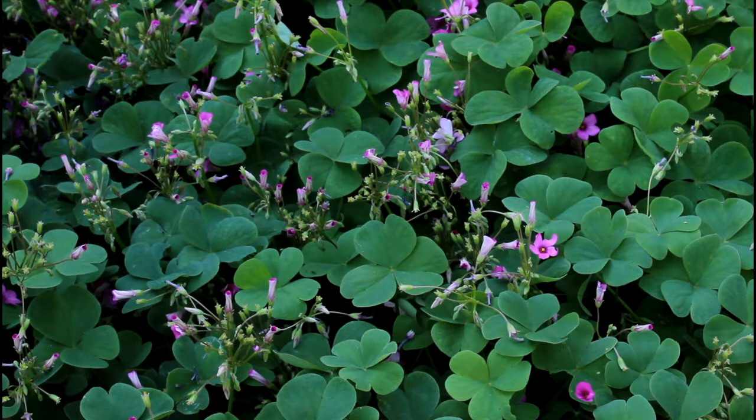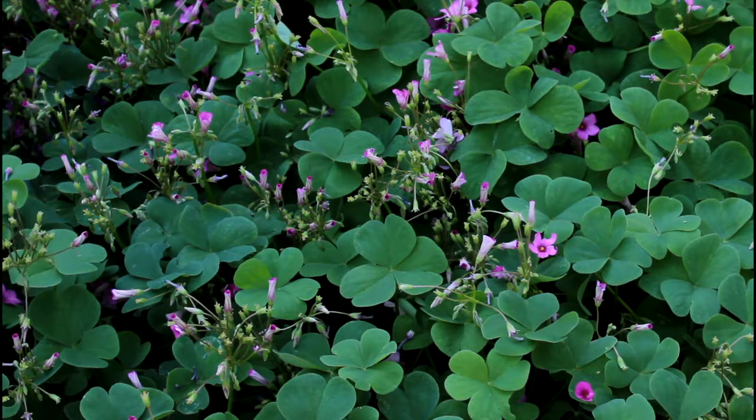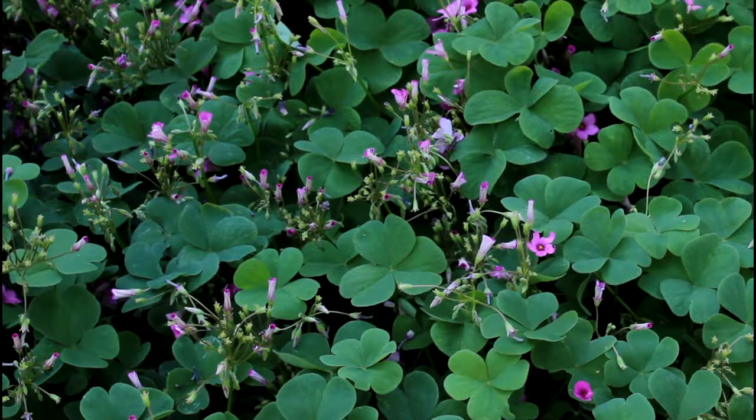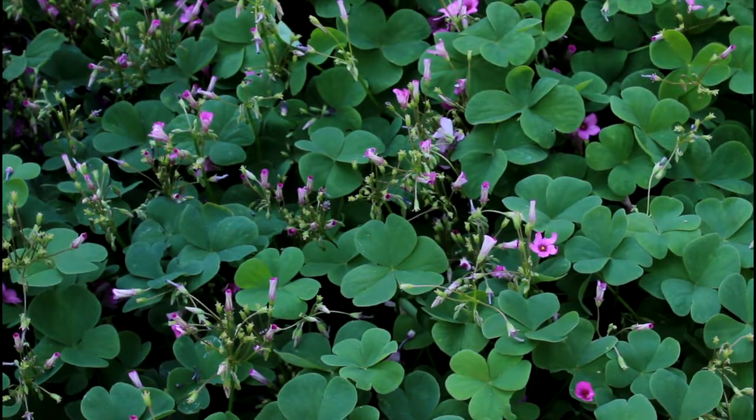Here we have some oxalis, which you might also know as wood sorrel. You're probably used to seeing it in yellow, but this is a pink kind. It has edible flowers and edible leaves with a nice sour flavor — great in salads or any soups you want to give a little tanginess to. It's a ground cover plant with little pops of color; you can grow it under your trees or any other open space.